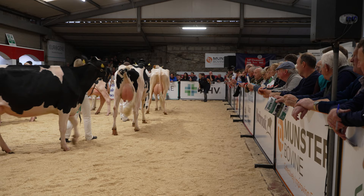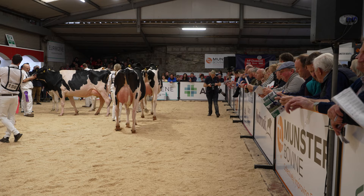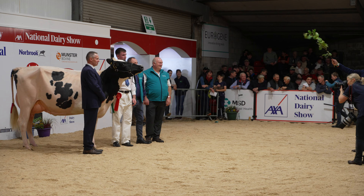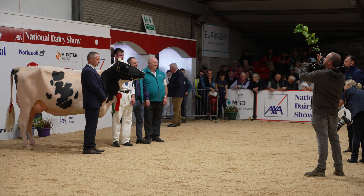So again the winner of this class is number 154, Lavenor Sillard Sally, bred and exhibited by John Barrett and Sons. And we're straight into the intermediate championship.